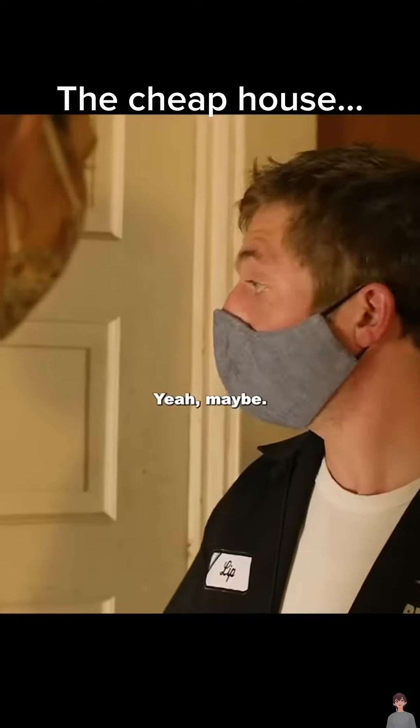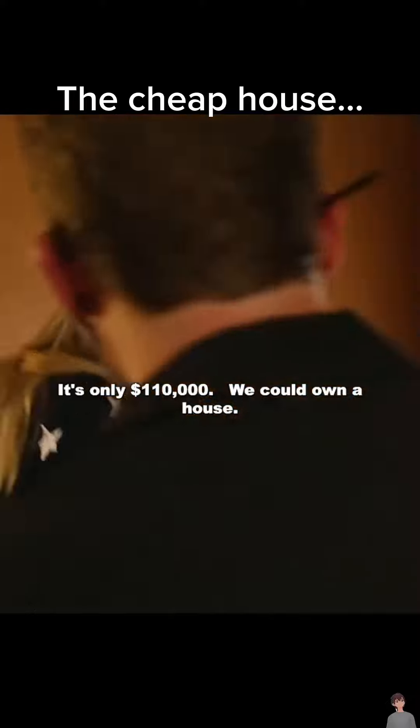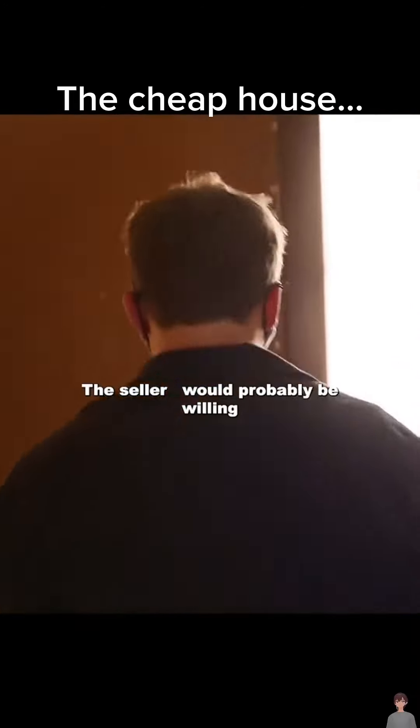Well, what do you think? Yeah, maybe. It's only $110. We could own a house. The seller would probably be willing to come down.